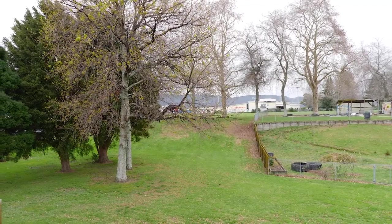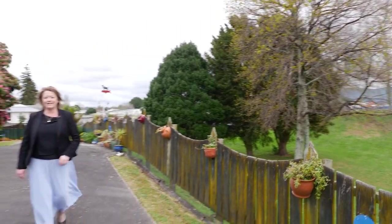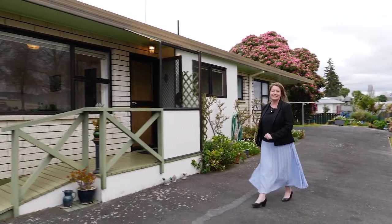Wow! Super, super close to all the local shops that Te Puke Township has to offer. Hi, Adele Alexander, your local area specialist from First National, and welcome to 22B King Street in Te Puke.